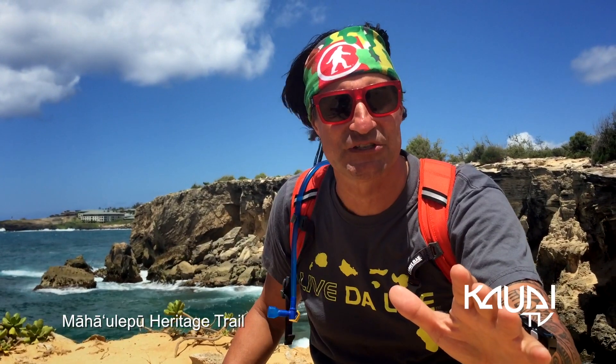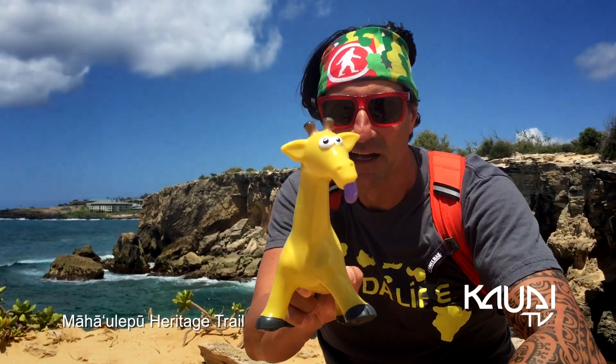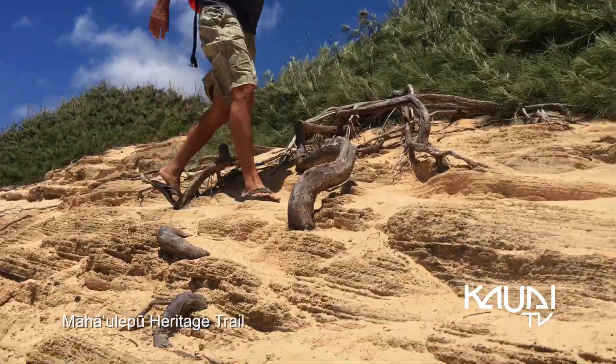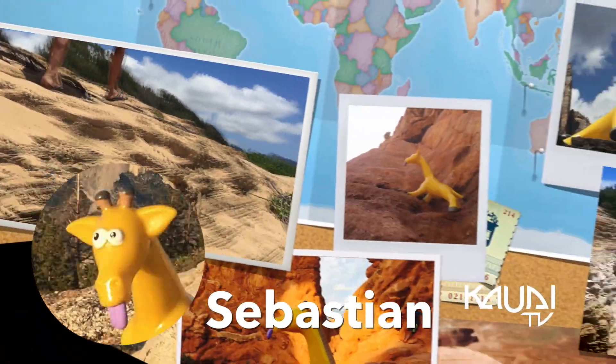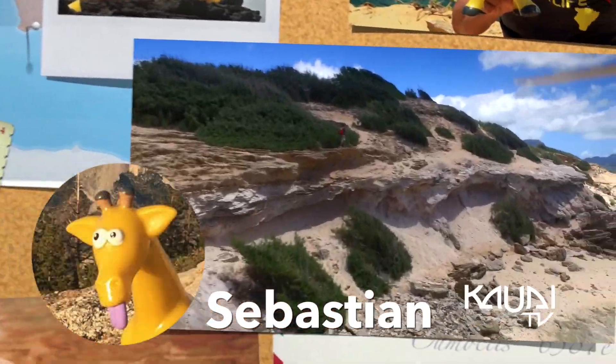The beginning of the hike is primarily the coastline — you're gonna love it, it's gorgeous. Sebastian definitely loves it. My hiking partner today is Sebastian, a giraffe who has been with me on many hikes across the mainland.